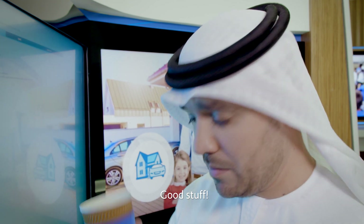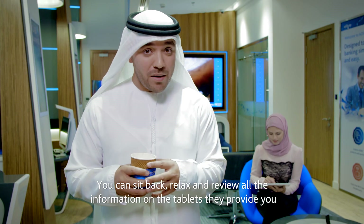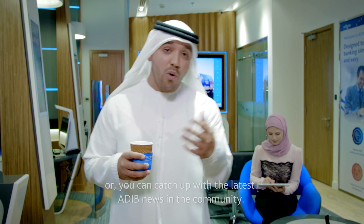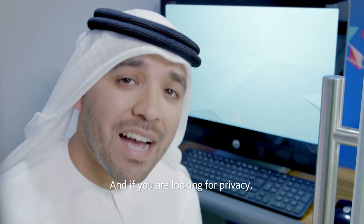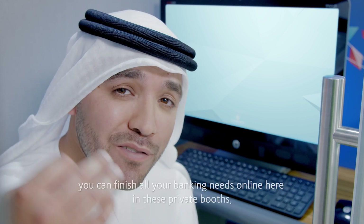You can sit back, relax, and review all the information on the tablets they provide, or you can catch up with the latest ADIB news in the community.